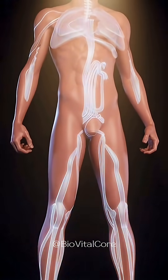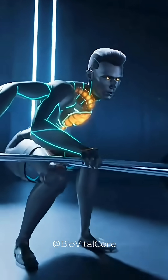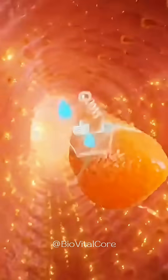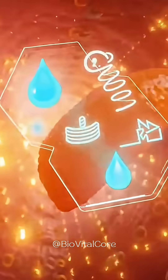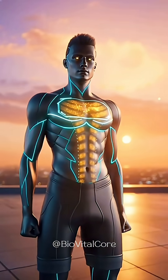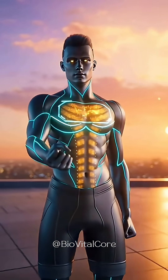Fueling your body with a tangerine is more than just a tasty choice — it's a powerful way to enhance your health. The vitamin C strengthens your immune defenses, hydration nourishes your cells, and the natural sugars provide a clean energy lift, all while fiber supports smooth digestion. Eating a tangerine is truly a delicious and nutritious way to energize your day.